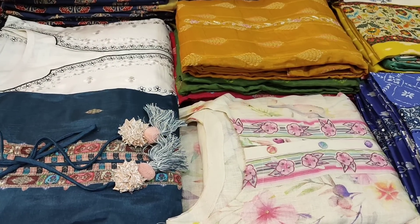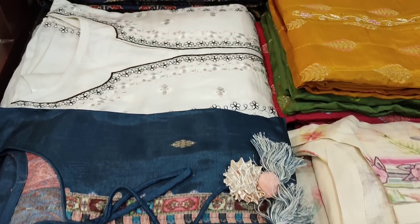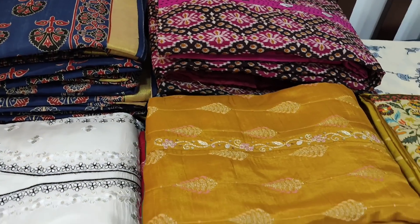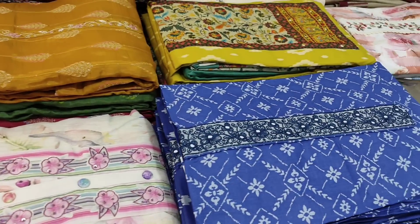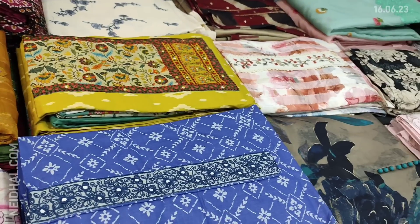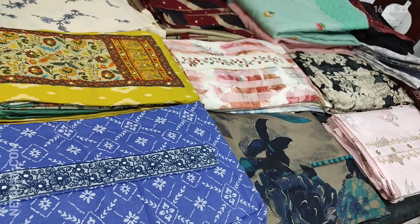Hello viewers, welcome to Neidhal Online. Today we are going to see 18 designs in designer, regular and fancy dress materials, price ranging from 899 to 3399. All these products will be available on our website neidhal.com from 12 noon onwards. You can place your order directly from our website and we offer free shipping all over India.